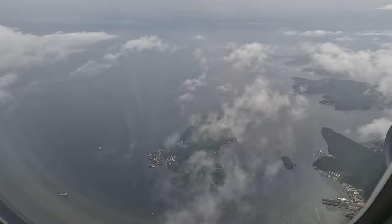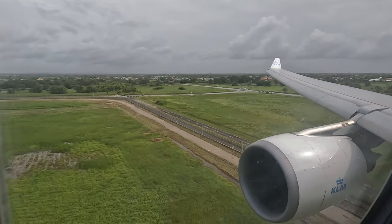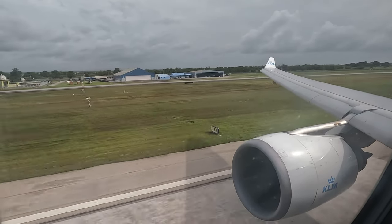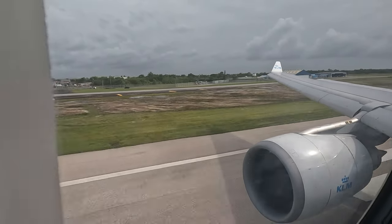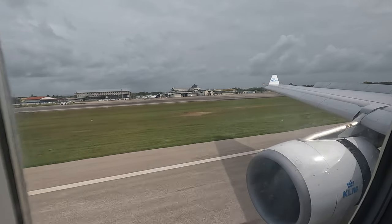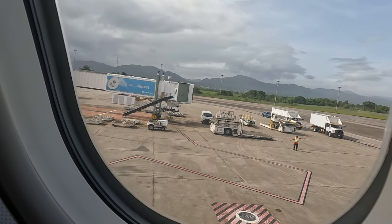It wasn't long before Trinidad came into view and we headed in for our short stop at Port of Spain. That's the first leg over, we're on the ground in Port of Spain, so we've got about an hour and a half on the ground here until we take off for our long trek to Amsterdam.